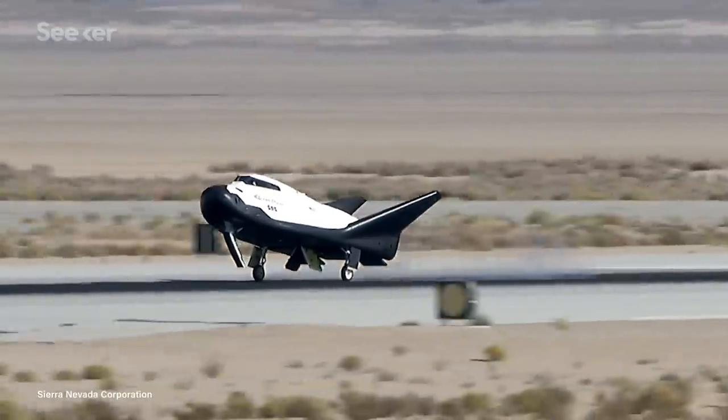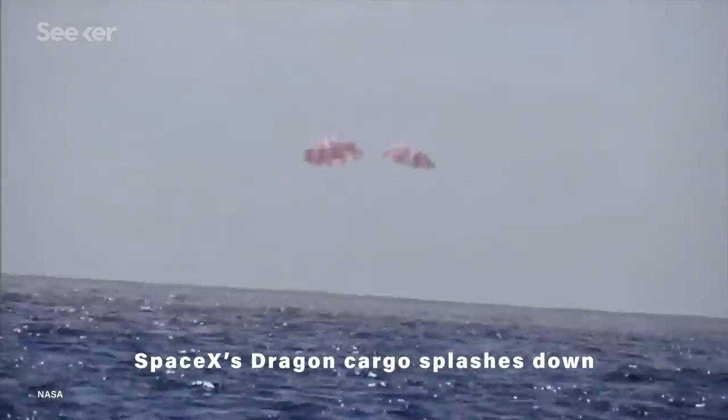Gliding allows for touchdown to be on a runway, rather than crashing into the ocean. The plane also uses a non-toxic propellant, which lets it land anywhere in the world a Boeing 737 airliner can.